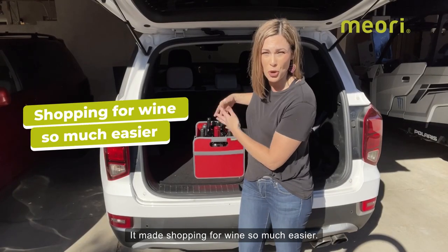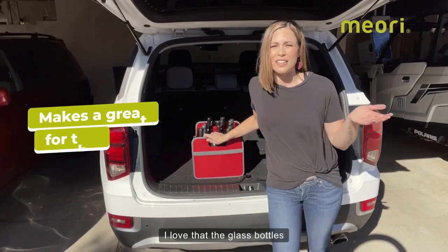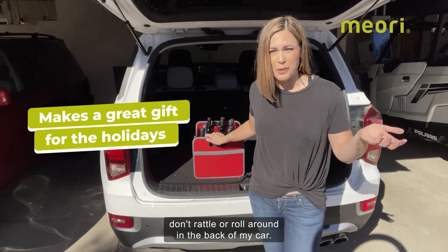It made shopping for wine so much easier. I love that the glass bottles don't rattle or roll around in the back of my car.